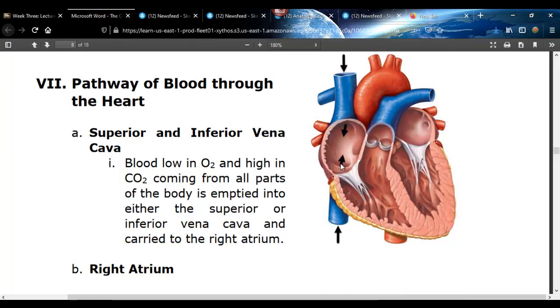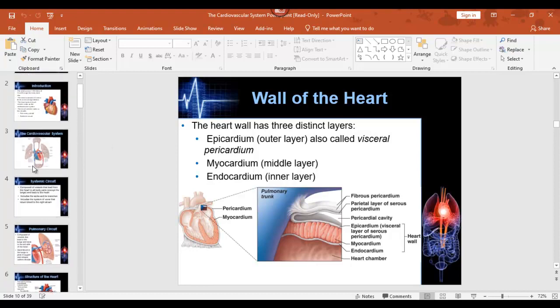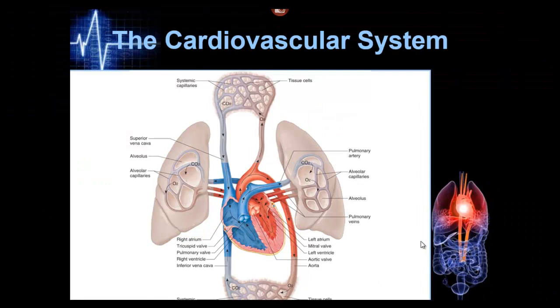I always start with the right side and then talk about the left side. In actuality, the top chambers contract and push blood down at the same time, with a slight difference in timing, and then the bottom chambers contract and push up. Starting on the right side — see the blue color? This is the superior and inferior vena cava carrying blood that's gone through the body. That's why it's blue — the deoxyhemoglobin. Blood that's low in oxygen has a blue color. This blood is dumping into the right atrium.